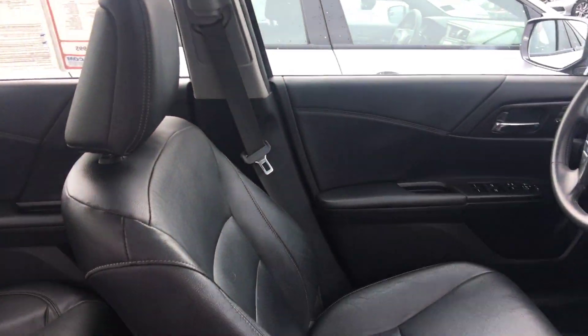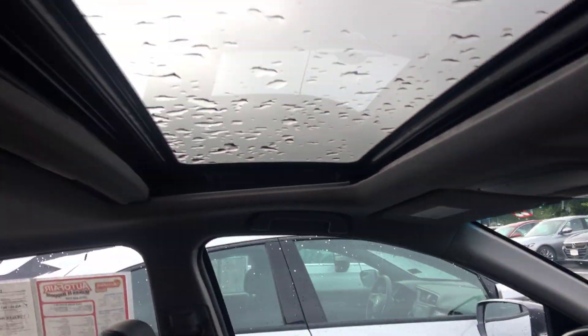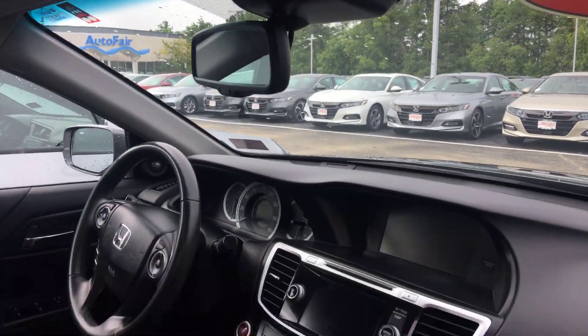It is leather inside, black leather interior, heated seats, sunroof, dimming mirror. You have the backup camera, bluetooth.